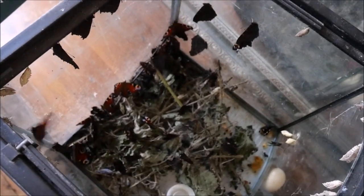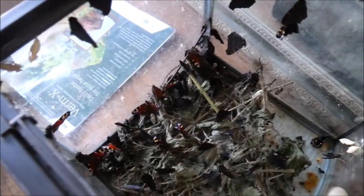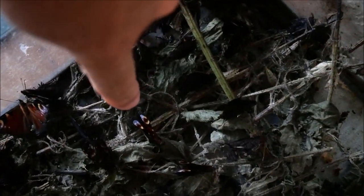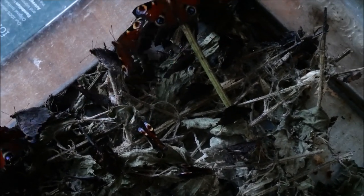How many butterflies — there are so many in here. A lot of them have been out for a while, so these ones are perfectly ready to go. Another few of them, you can see like this one here, its wings aren't yet fully developed, so that means it's not ready to go.